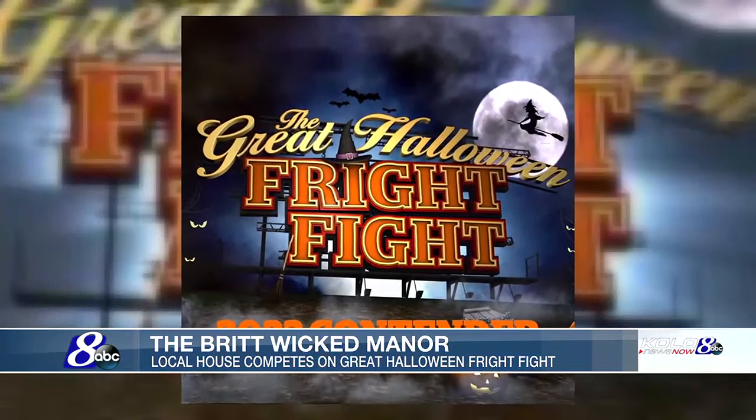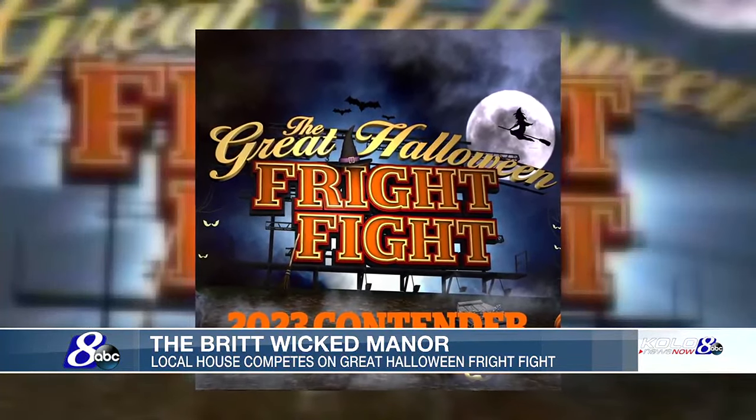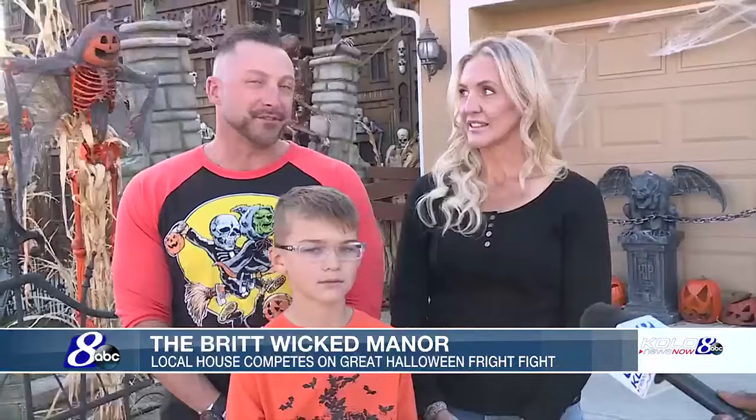Now they're competing on ABC's Great Halloween Fright Fight for season two. If you look at how we started versus where we are now, you would fall over.